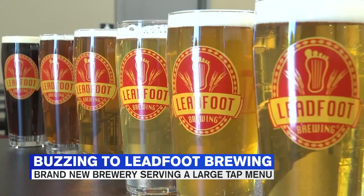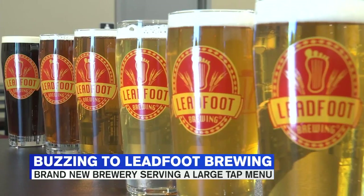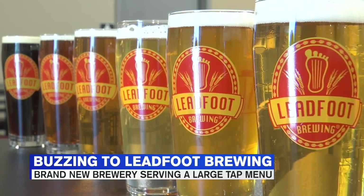We have a double IPA coming out that we're really excited about — a lot of flavor. But let's start with what you have right now. What are you specializing in? Our specialty is our German pilsner.